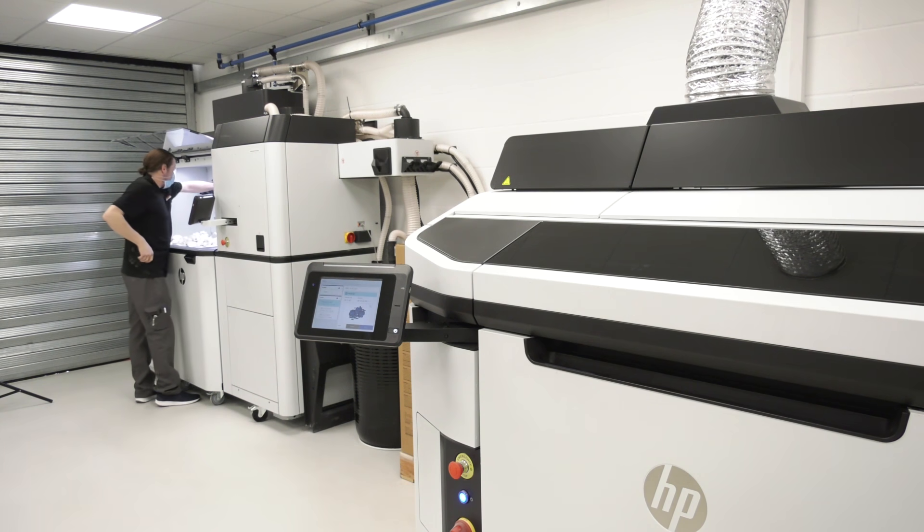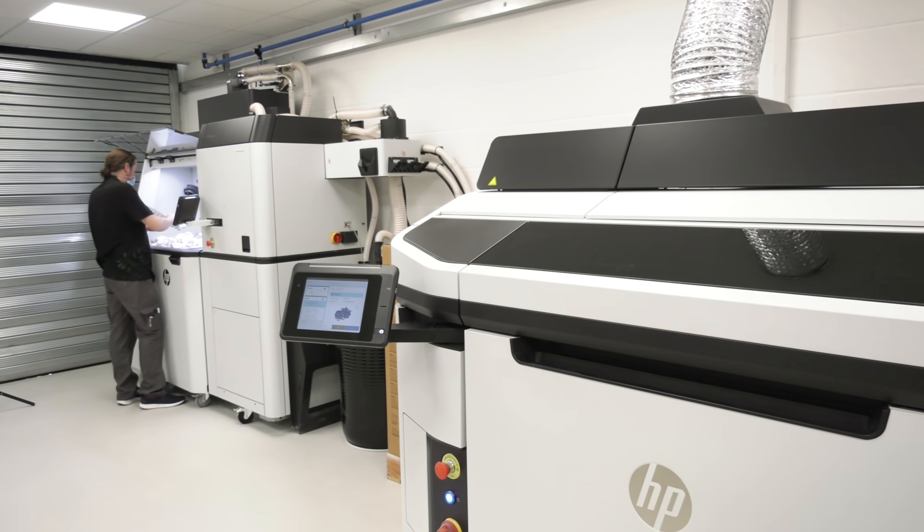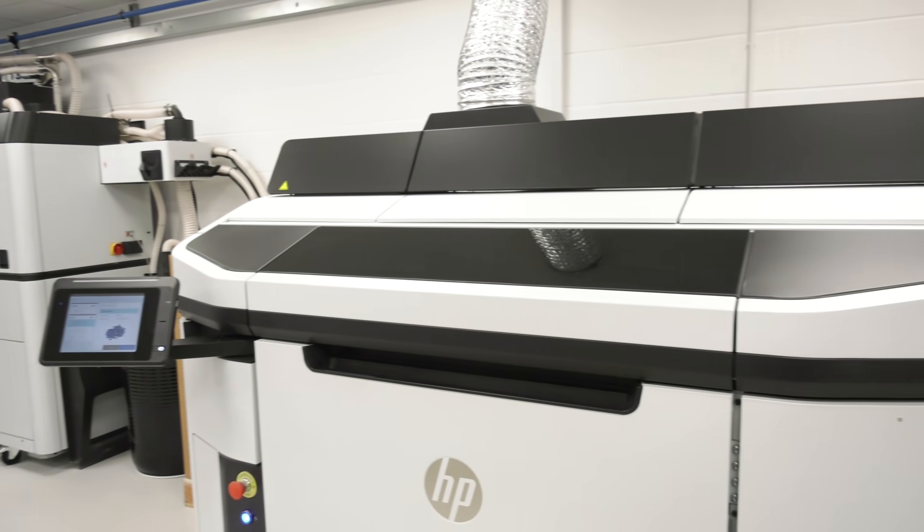We first invested in additive manufacturing technology three years ago through a technology called DLS. We were just exploring the technology and getting into the marketplace. But we saw a lot of the technology being advertised by Hewlett Packard, and we had an opportunity with a client within the orthotics and prosthetics industry — about two to two and a half years ago. We did research in the marketplace and had Matsuura and Hewlett Packard come in and do a presentation. They did a great job. The equipment was brilliant on productivity and efficiency.